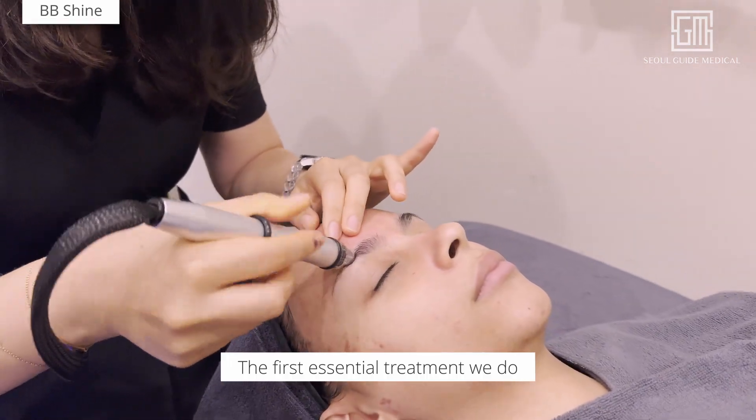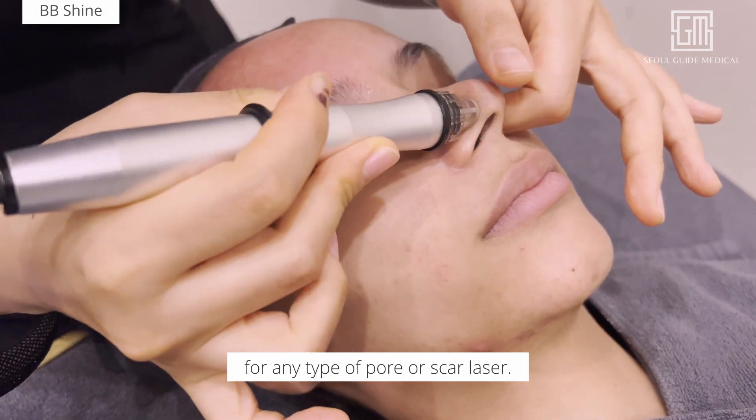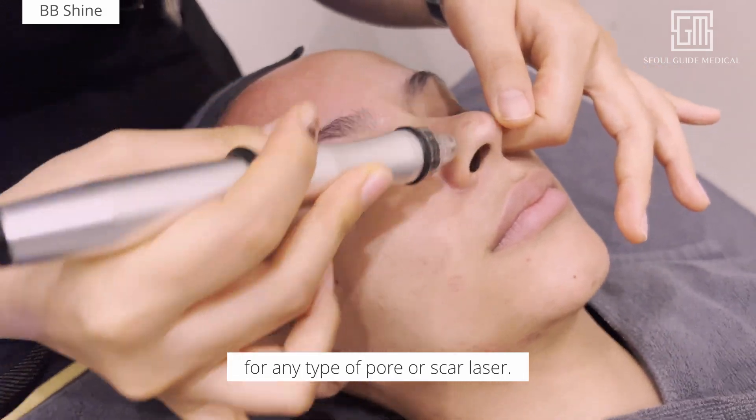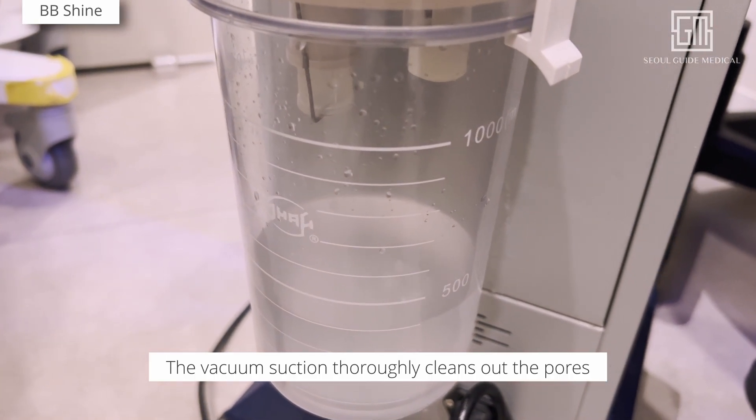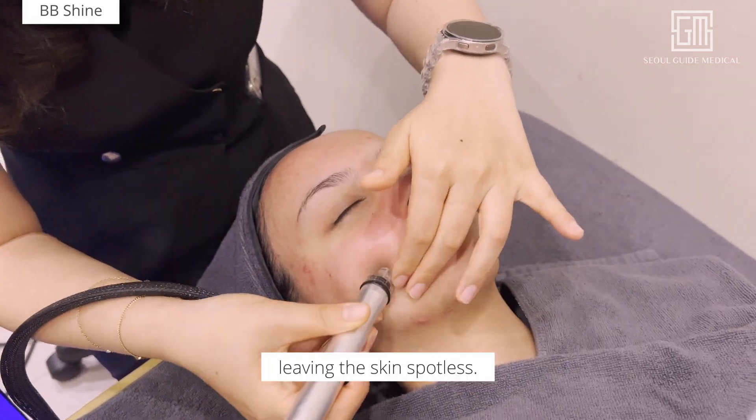The first essential treatment we do is the BB Shine, which is an ideal technique to prepare the skin for any type of pore or scar laser. The vacuum suction thoroughly cleans out the pores using BHA and AHA ampoules, leaving the skin spotless.